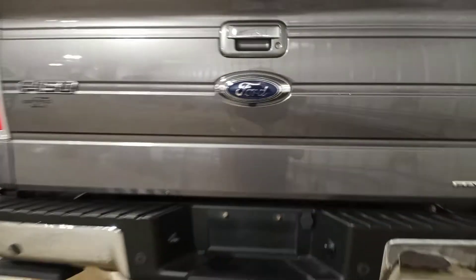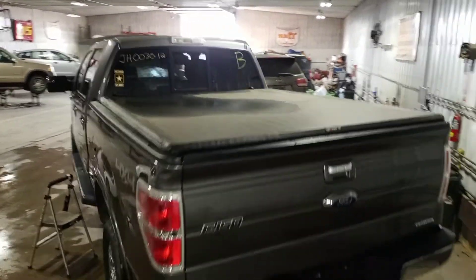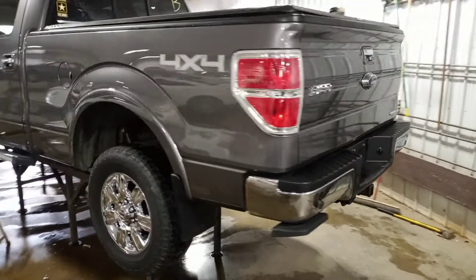Backup camera, rear park assist, tow package, aftermarket tonneau cover that'll be available.